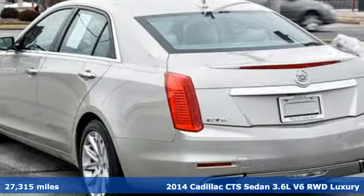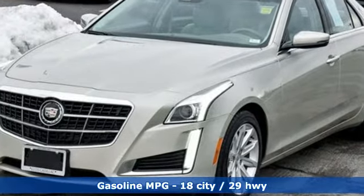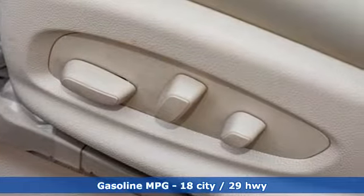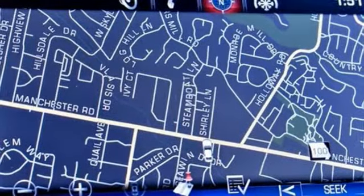It's well equipped with the features you need: streaming audio, dual zone climate control, power heated mirrors, first and second row power sliding and tilting sunroof, and a V6 engine.